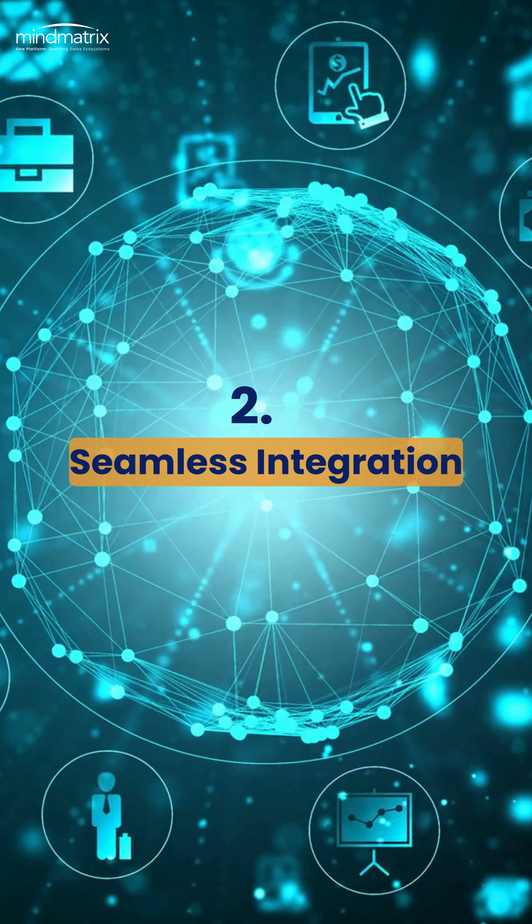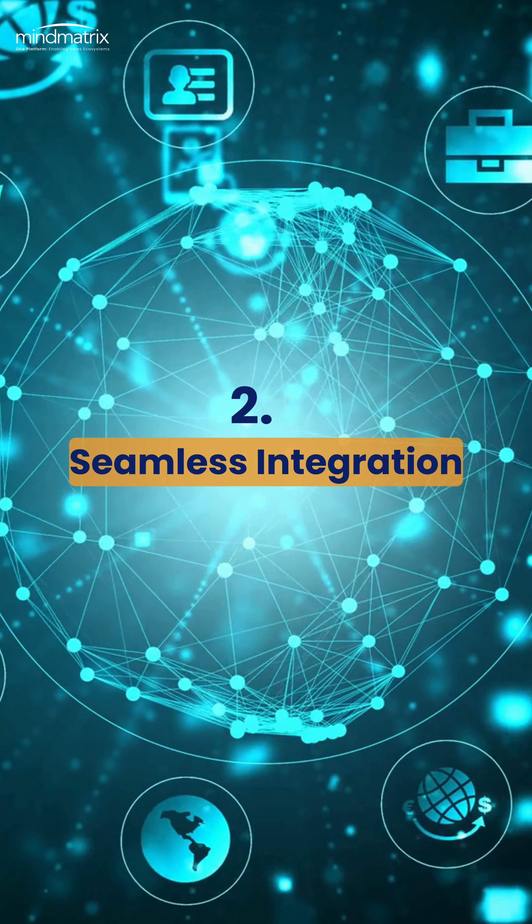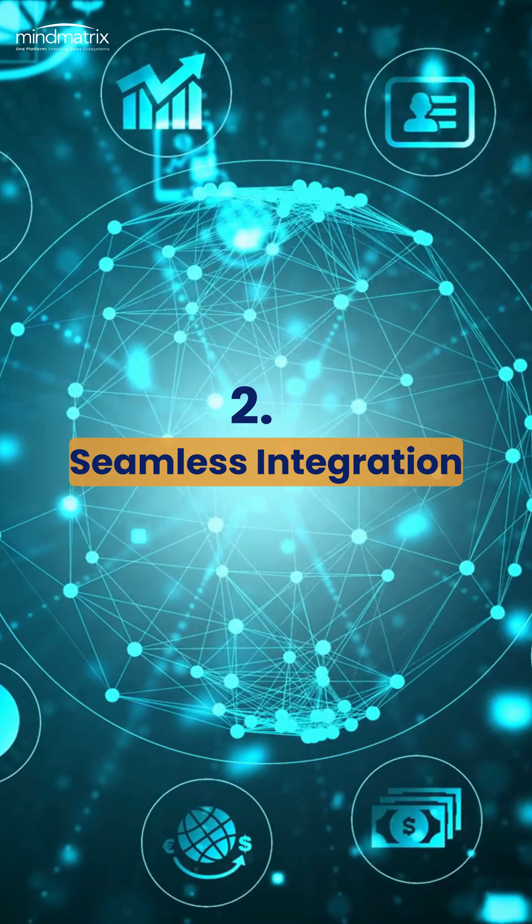Next, integration capabilities. Your PRM software should easily connect with your existing systems, creating a unified partner ecosystem.